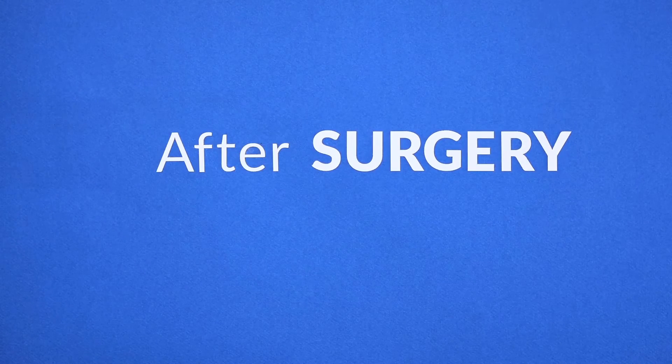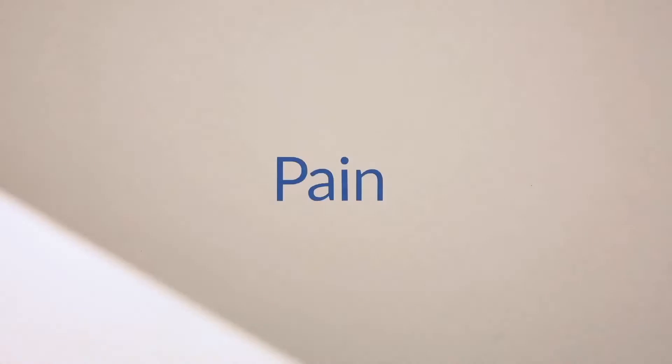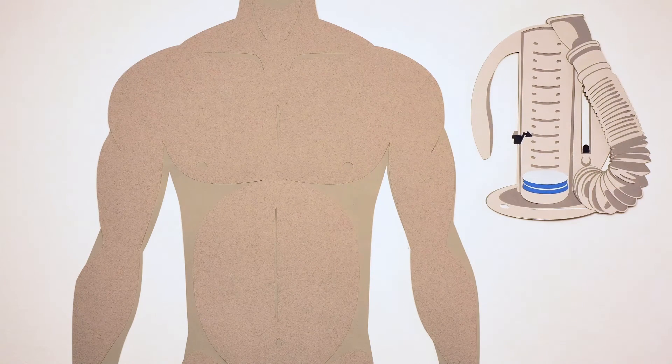After surgery, you will be moved to the recovery area and once stable, to a hospital room. Grogginess and pain are common and you may receive medication to help. Drainage tubes that were inserted during surgery will likely be removed after a few days. A respiratory therapist might visit you and offer therapy to help improve your lung function.